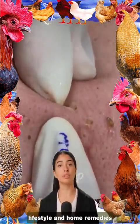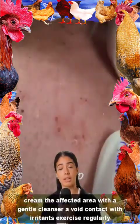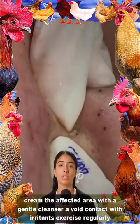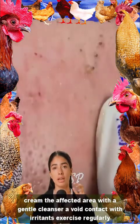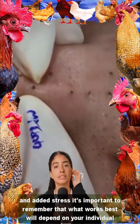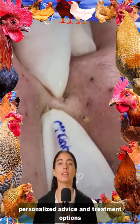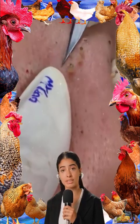Lifestyle and home remedies: maintain a healthy diet, particularly a low-glycemic diet and foods rich in omega-3 fatty acids. Clean the affected area with a gentle cleanser. Avoid contact with irritants. Exercise regularly and manage stress. Always consult with a dermatologist or healthcare provider for personalized advice and treatment options.